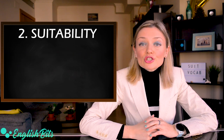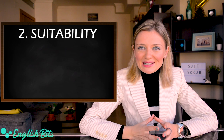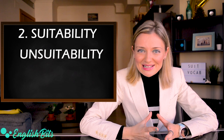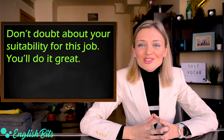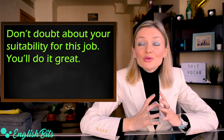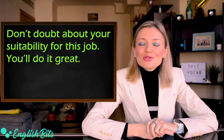Number two: the noun 'suitability'. The opposite would be 'unsuitability'. For example: don't doubt your suitability for this job — you'll do great.